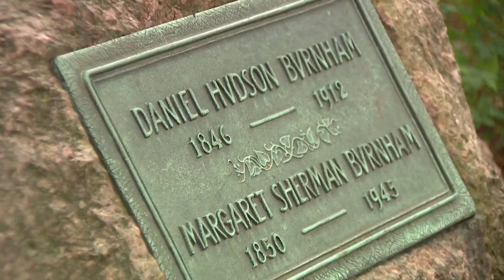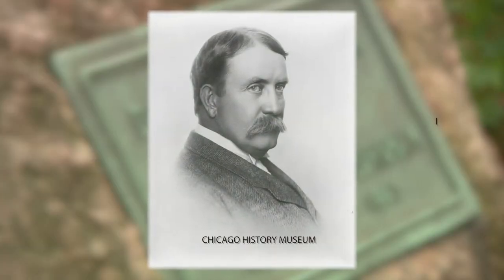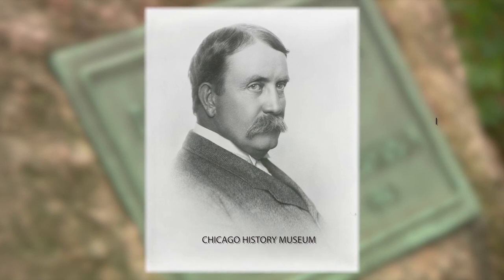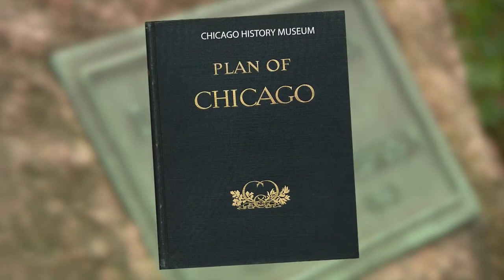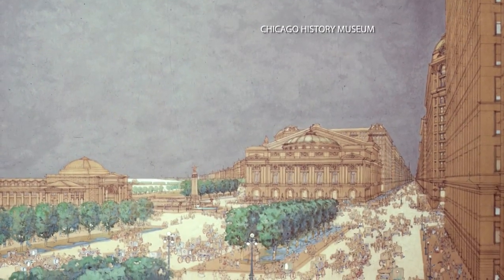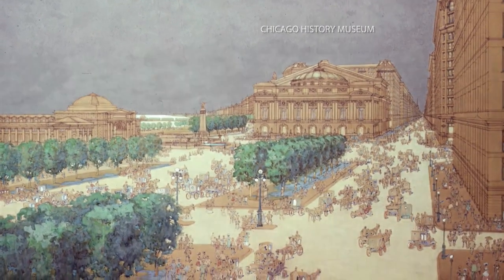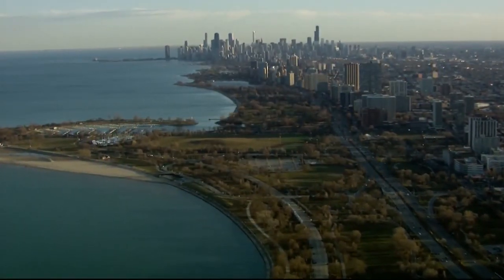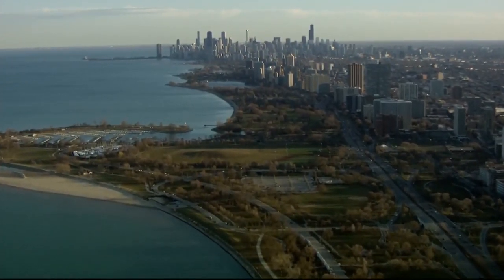Also buried here is architect Daniel Burnham, the urban planner who designed public parks and gardens after the Great Fire of 1871. His Plan of Chicago became the blueprint for the city's reinvention, bringing tree-lined boulevards and open spaces to the crowded city — all under that catchy slogan: 'Urbs in Horto,' the city in a garden. For Destination Illinois, I'm Julian Cruz.